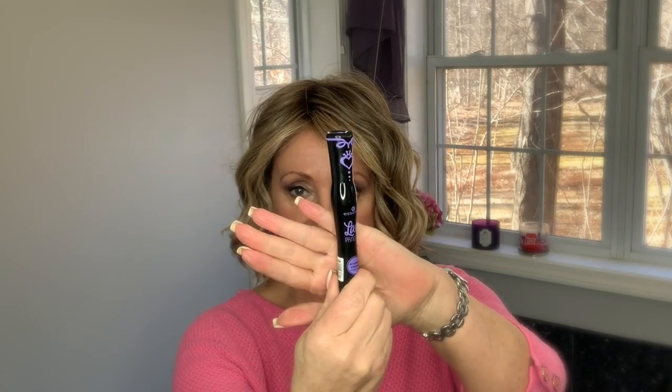Next is my mascara — also not a surprise. This is the Essence Lash Princess in the black and purple tube, which is very different from the other Lash Princess colors. I just bought this one and I don't want to open it yet because I have another tube I'm almost done with, but I have repeatedly bought this over and over again. It's like four bucks.